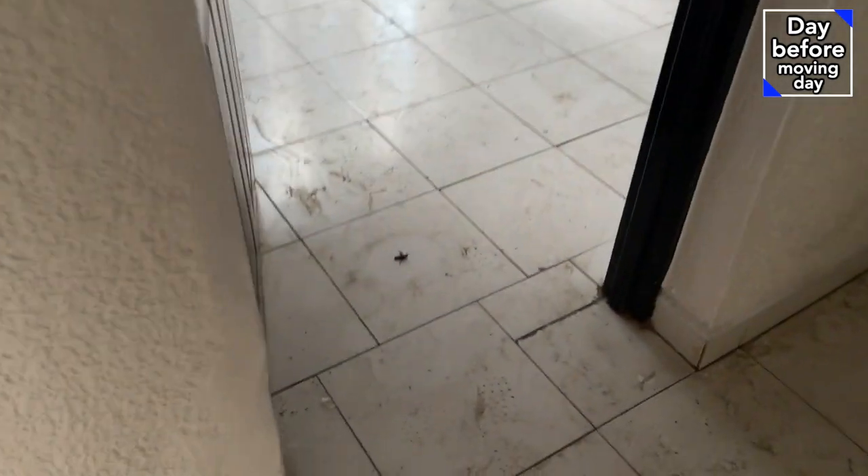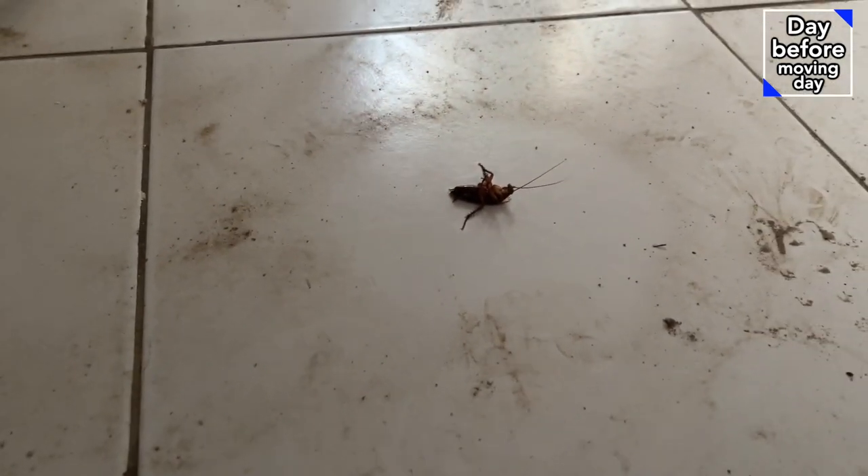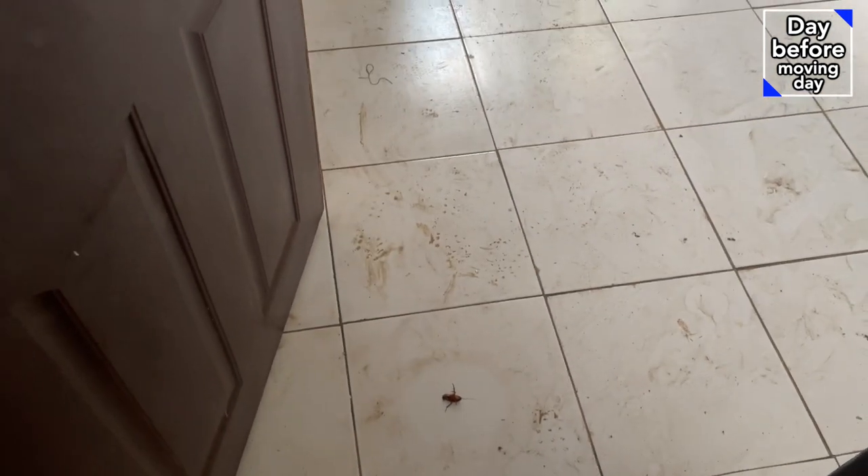I don't know where this one came from, but we found our first dead cockroach. And I don't think it's actually totally dead — I think it just fell from somewhere. Just found cockroach number two. And the toilets.